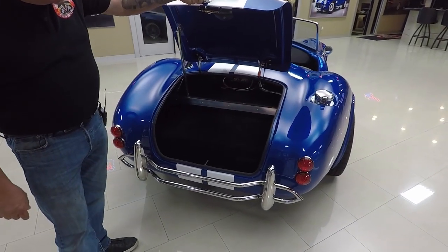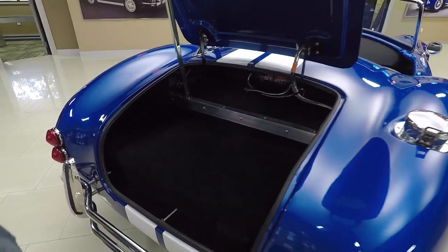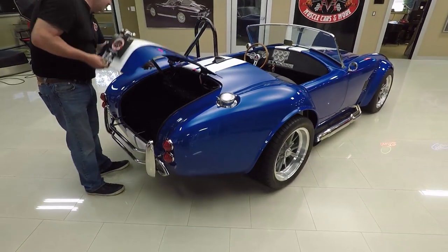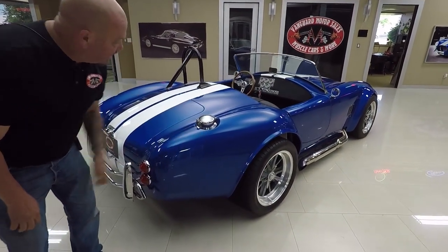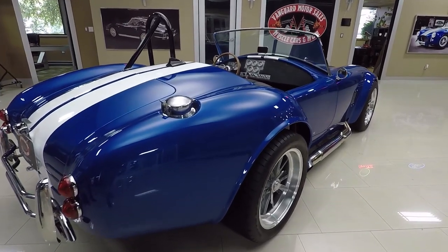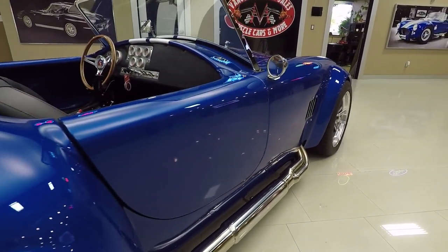Inside the trunk it's all nicely finished — they did a beautiful job. We've got a little tab you flick to lower the deck lid. We've got the racing-style fuel fill like all the Cobras. When you look down the side of it, look at that bodywork — just a beautiful job they did.